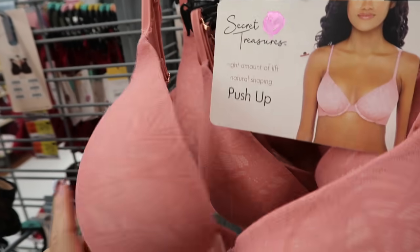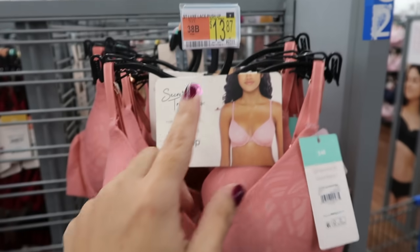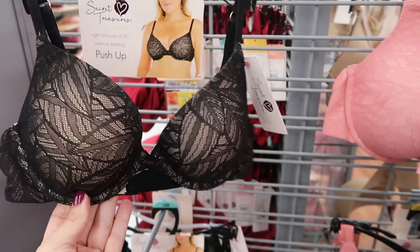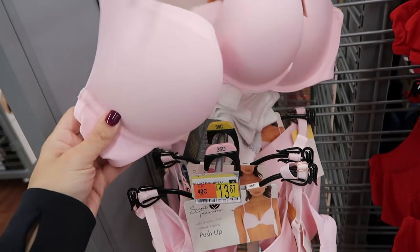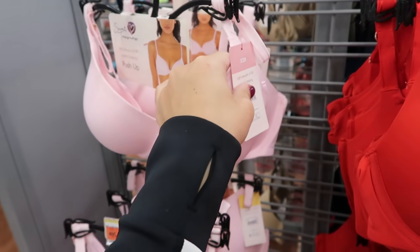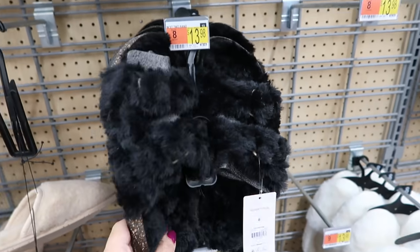I'm also seeing some new really nice quality push-up bras from Secret Treasures with molded cups, underwire, soft on the inside with lace trim. These are $13.87 and come in pink and black. There's also a push-up style without the lace on top — more of a stretchier fabric — also $13.87 in pink and red.